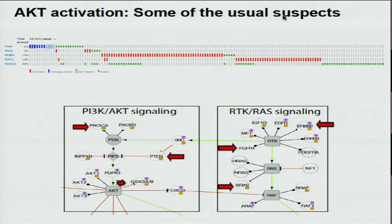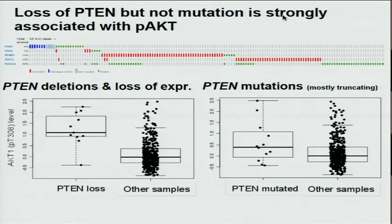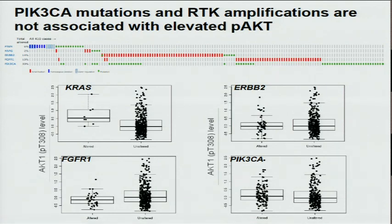From our pathway overview, we have some usual suspects including PTEN, KRAS, ERBB2, FGFR1, and PIK3CA. As shown, PTEN deletion and loss of expression is highly associated with high AKT phosphorylation, but not PTEN mutation. However, KRAS, ERBB2, FGFR1, and PIK3CA are not highly associated with high AKT phosphorylation level.